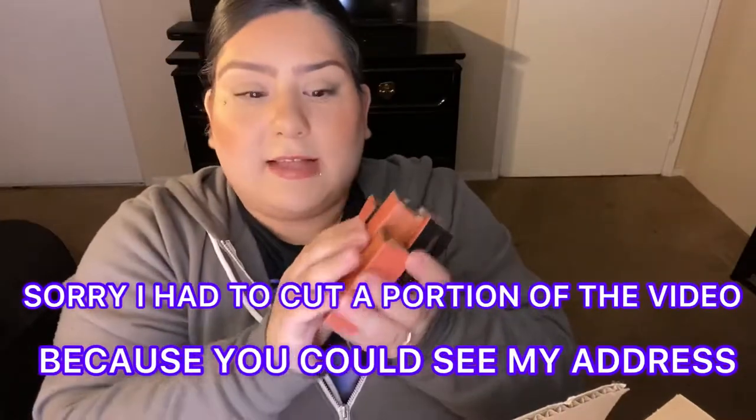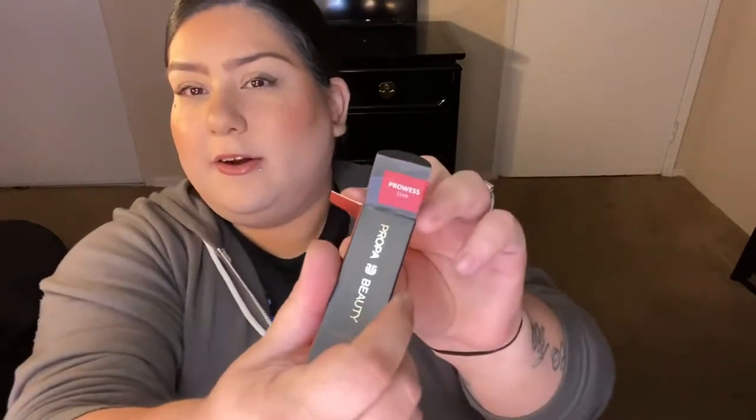The first item is from Proper Beauty. I got five lipsticks — I've heard really good things about this brand, especially from Britt Clark, so I had to try them. I'm going to swatch them for you. The first one is in the shade Prowess, S149, and it looks like a red shade from the packaging.